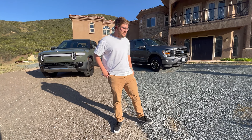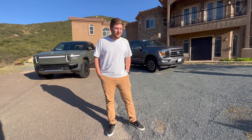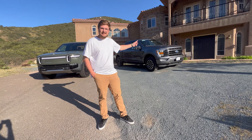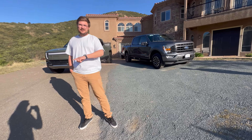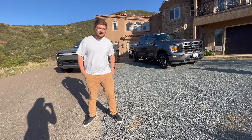He's got to figure out which one to keep, so we're going to have a quick conversation with him, figure out his needs, and you guys have to comment below with which truck he should sell and which one he should keep. Offers are open on both of these, by the way — starting at $150,000 each.